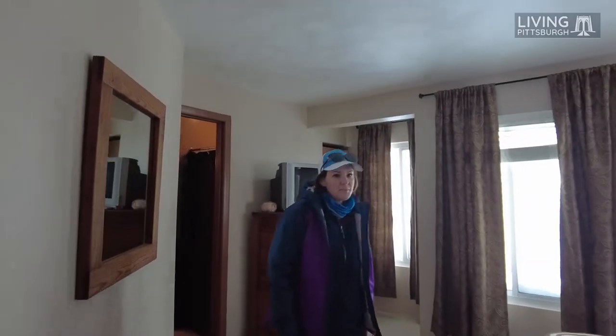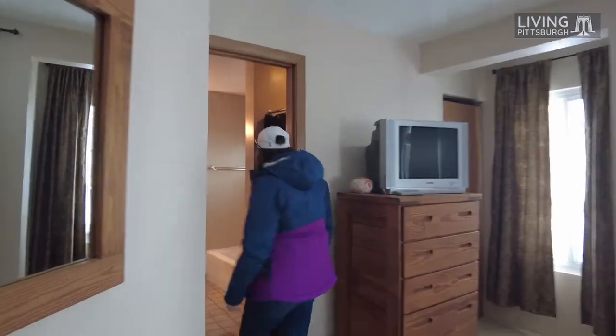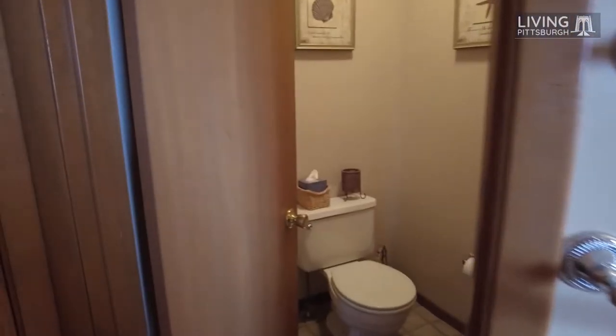Come on in to the master bedroom. What makes this the master bedroom is it has a little bit more square footage, two closets, and it connects to a bathroom that has a stand-in shower and a soaking tub in its own private little water closet.